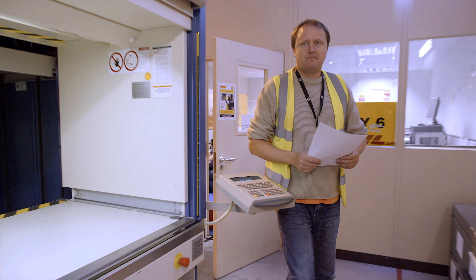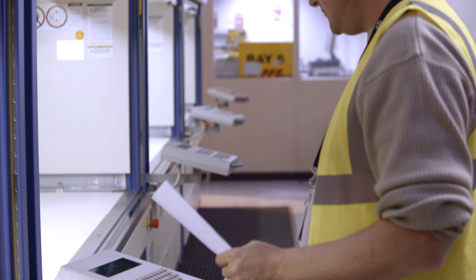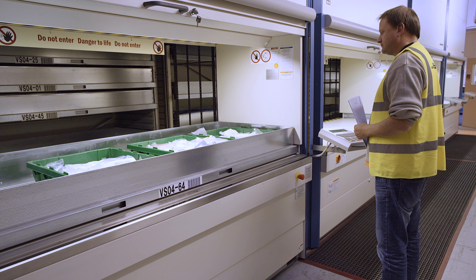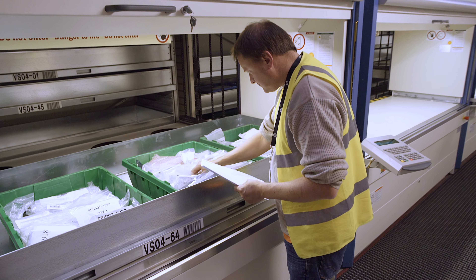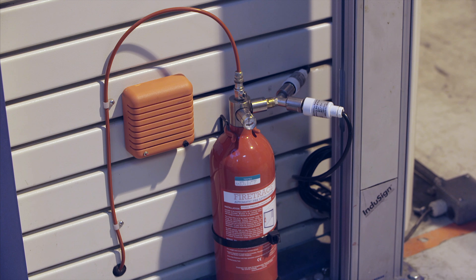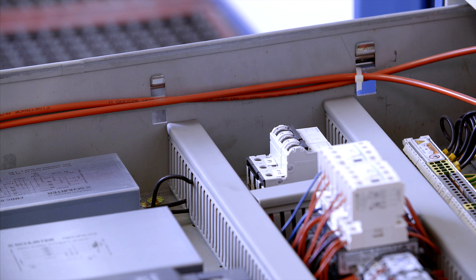The Hanel lifts are equipped with the expanded safety bypass package for more system availability. This ESB package ensures that the lifts can, in specified cases, still be operated until a service engineer arrives to take care of any problems. An integrated fire extinguishing system based on nitrogen gas helps protect both employees and storage inventory in an emergency.